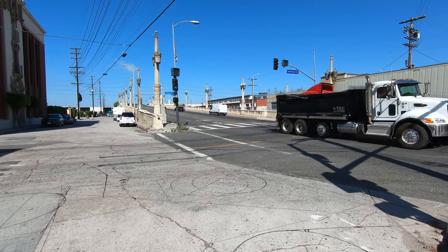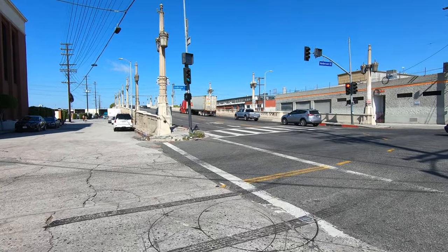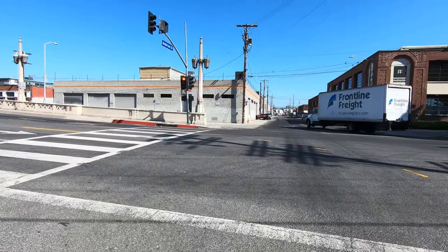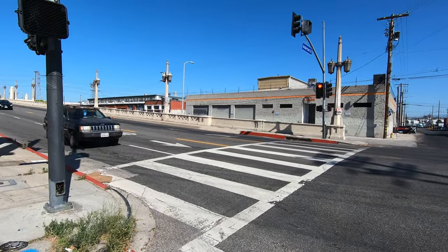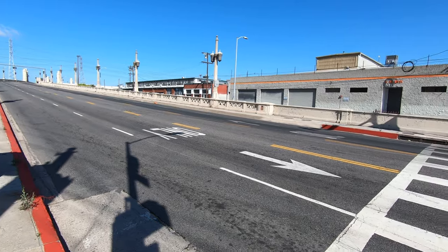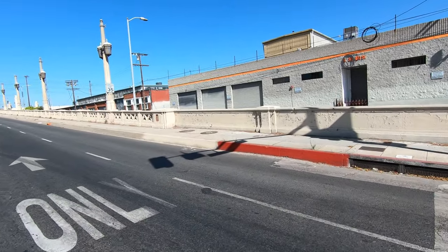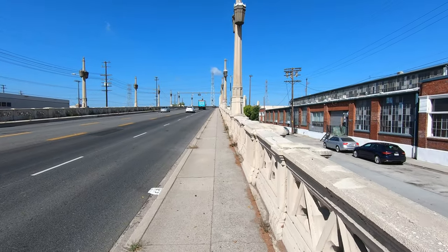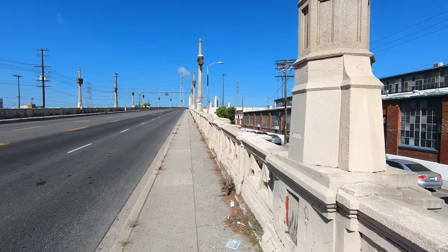At the beginning here on the East LA side, we're by Anderson Street and this is really an industrial area. You can see these big trucks coming in with goods, going into the warehouses and smaller factories they have here. So this is just the first step as I come into the first couple of yards at the beginning of this bridge.